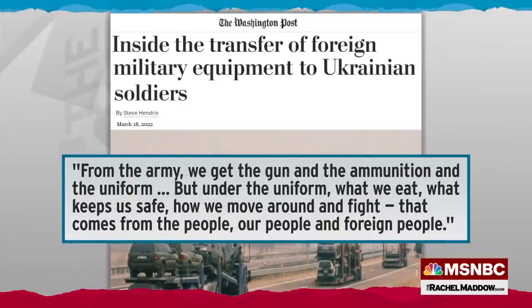But Ukrainians seem to be willing to take the risk to get the supplies that they need. As one Ukrainian lieutenant told the Washington Post, quote: 'From the army we get the gun and the ammunition and the uniform, but under the uniform, what we eat, what keeps us safe, how we move around and fight — that comes from the people, our people and foreign people,' end quote.